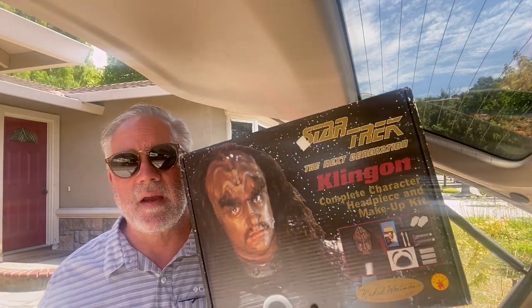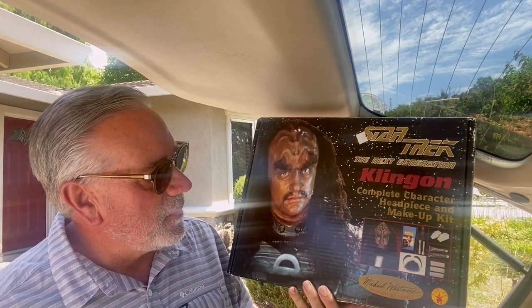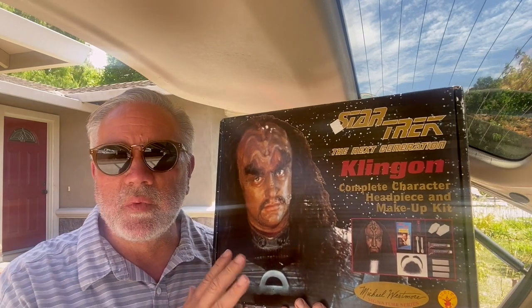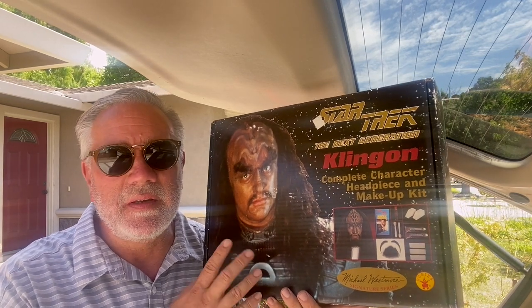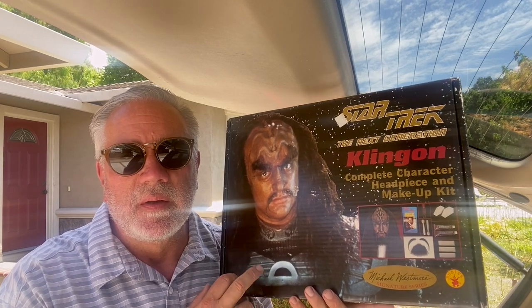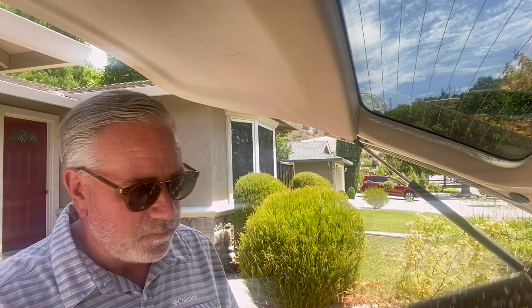Up next: a Star Trek costume — The Next Generation, Michael Westmore Signature Series. It was five bucks, looked really cool in the box. Halloween's coming up — I think I'm going to get $50, maybe more, but at least $50. Another item you've got to sit on a little bit, but it is going to sell towards the holiday.